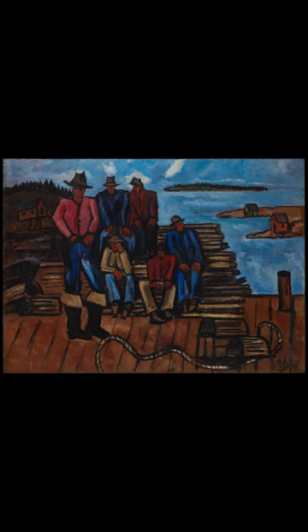Do you know what this painting is called and who painted it? The painting is called Lobster Fisherman, and is an early 20th century painting by American artist Marsden Hartley. Done in oil on Masonite, it depicts a group of lobster fishermen in Hartley's native state of Maine.